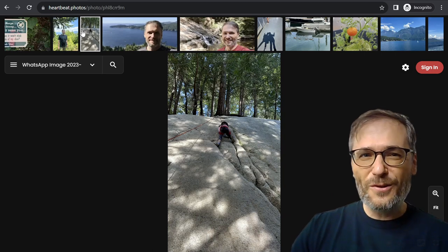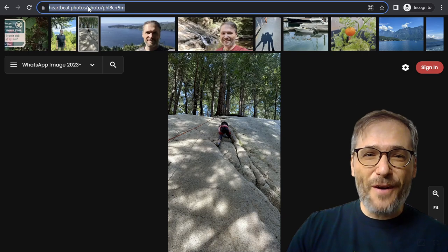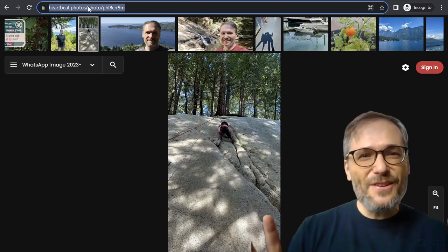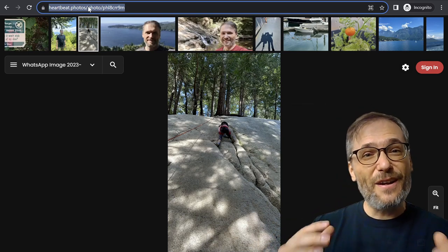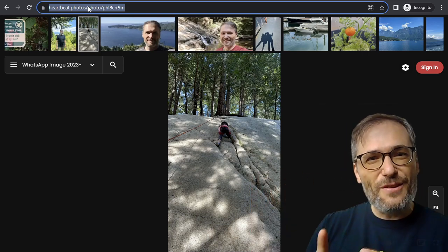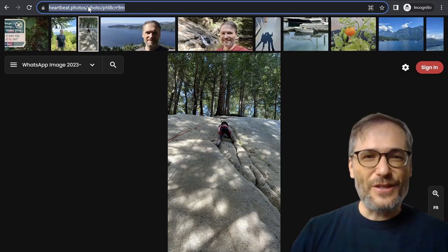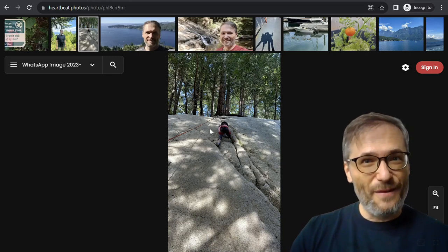Now let's say you move this photo to a different gallery — you don't have to share a different link. With the power of Heartbeat, you can change your gallery and never have to go back and edit the links you've shared or embedded on blogs. Heartbeat automatically updates that gallery to the latest collection of photos you've defined. There are a lot of features built into the platform that we believe you will find useful.